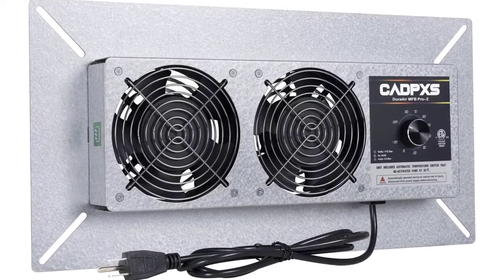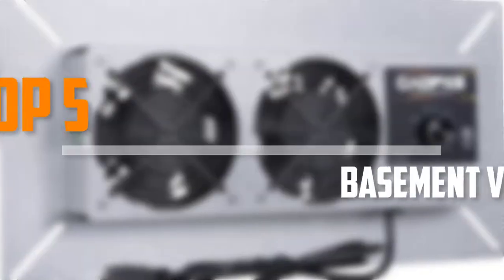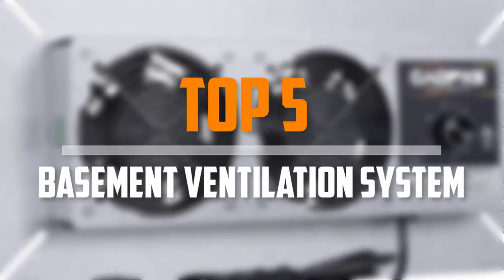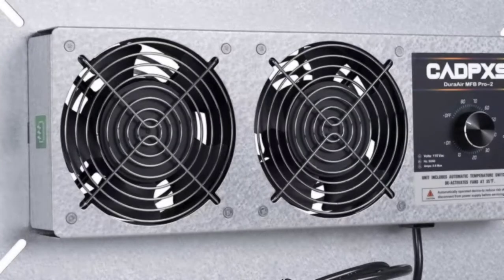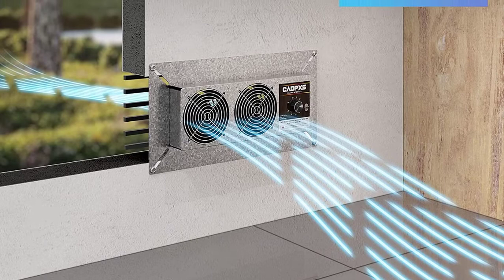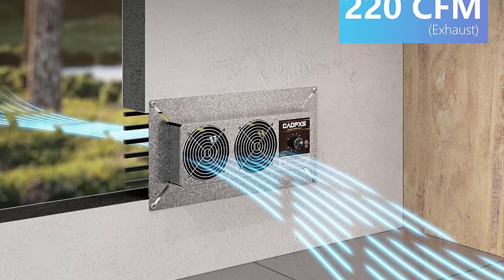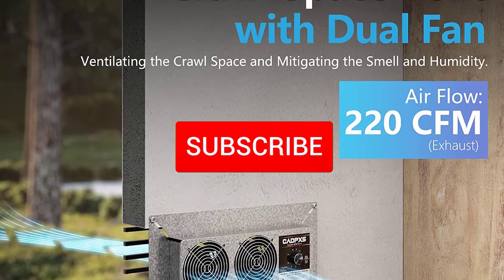Are you looking for the best basement ventilation system in your budget? In today's video, we break down the top 5 best basement ventilation systems available on the market. This list was made based on price, quality, durability, and more. To find out more information about these products, you can check out the description below, and make sure you subscribe for more reviews.